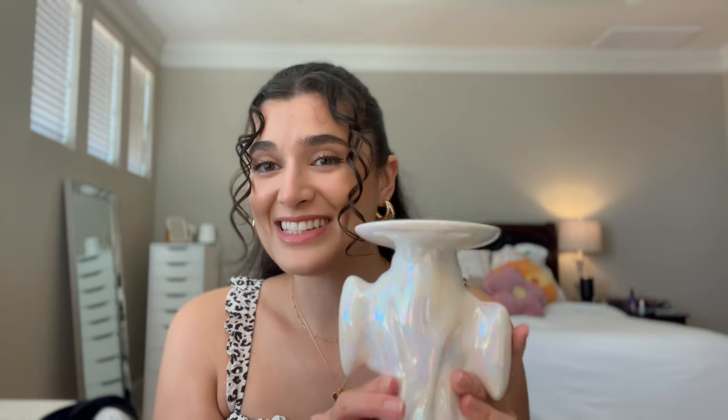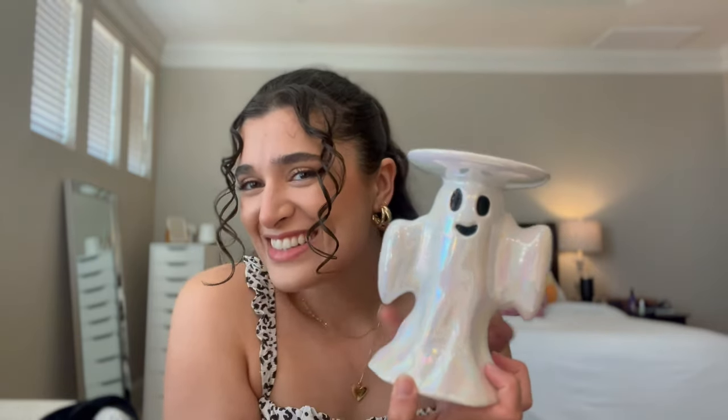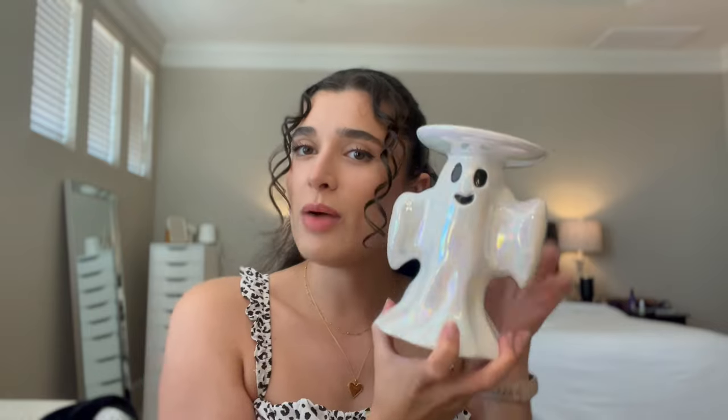Now I'm going to get into what I picked up from Bath and Body Works for buy online pickup in store. Let's see if you can guess - it's a ghost! It's so cute. Isn't she adorable? Should we give him a name? I don't know what we should name him - let me know if you have a good name. For now I'm going to call him Mr. Ghosty. Maybe that'll be his name.